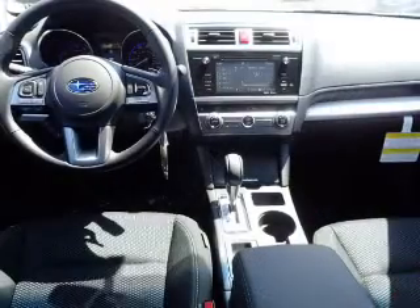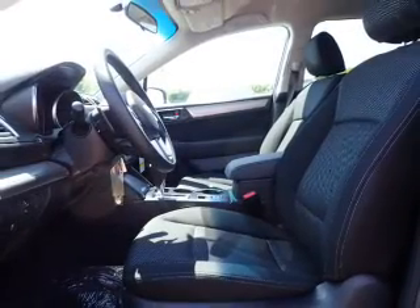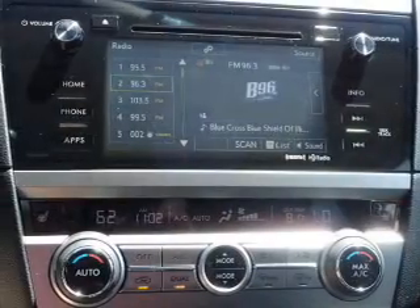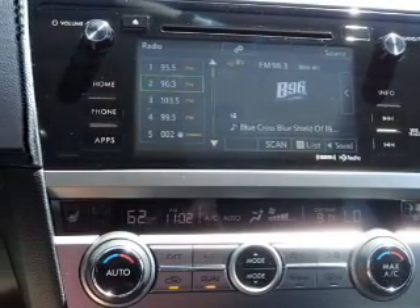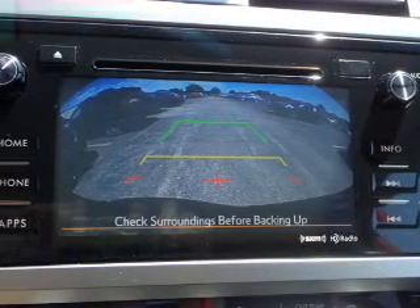Inside you'll find heated seats, Bluetooth connectivity, digital radio, Sirius XM satellite radio, digital audio input, steering wheel controls, dual temperature controls, automatic climate control, curtain head airbags, a passenger airbag — great quality at a great price.